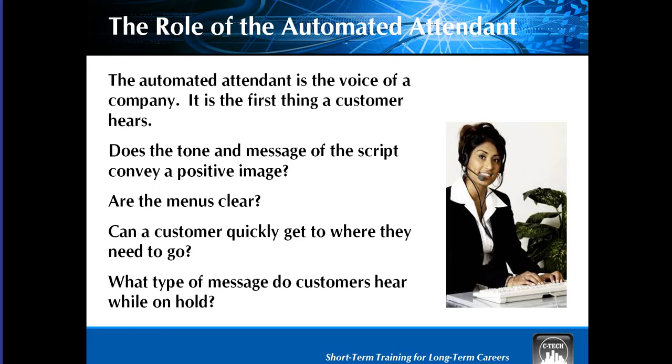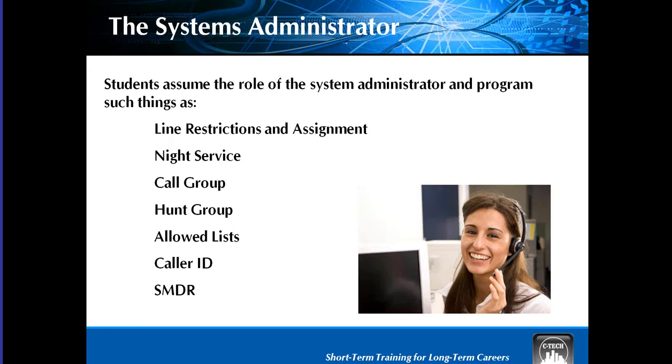Pizza Hut sells thousands of dollars of breadsticks a month per store using this technique. Your students will be able to program the two automated attendants that come with the phone system and solve all kinds of problems for their customers. Students as administrators can program these and much more to improve efficiency, cost-saving, security, and record-keeping. Under caller ID there's SMDR — that stands for Station Message Detailed Report — and that's a real moneymaker.